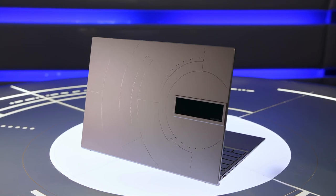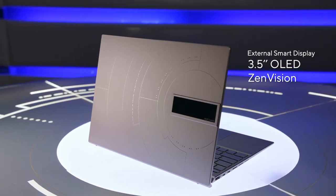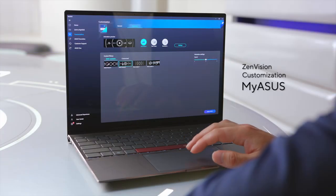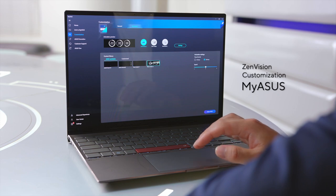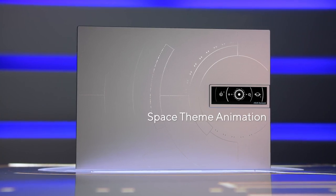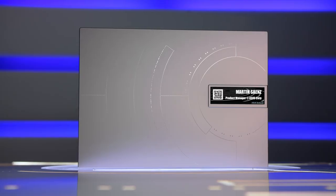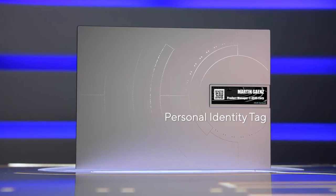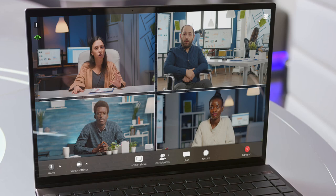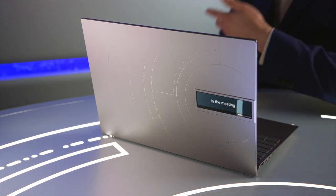Another unique design feature on the ZenBook Space Edition is the external smart display on the lid, ZenVision. This exclusive 3.5-inch OLED monochrome display was inspired by the spaceship portholes, through which cosmonauts viewed the cosmos. ZenVision can be customized via MyASUS. Once you open the program and navigate to the exclusive tab, you can access all the functionalities for ZenVision. It lets you connect with those around you by showing space-themed animations and customized text, showcase your personal identity tag, a QR code, or simply the date, time, and battery status. This provides the people around you a window into your personality and latest updates, and there are even more functions on the way.